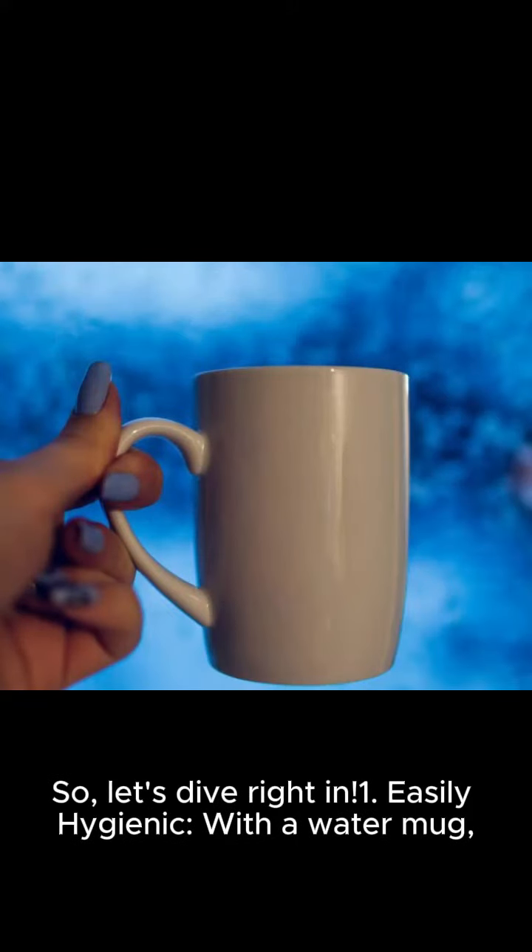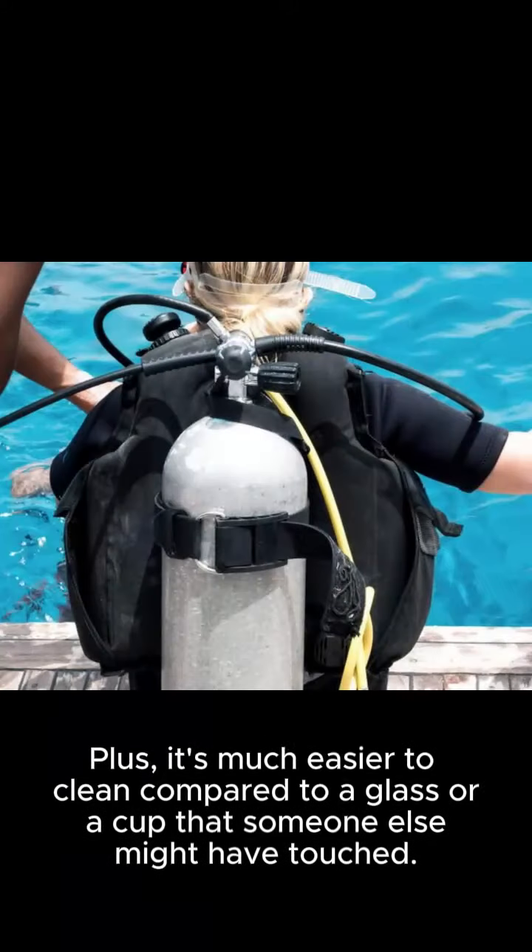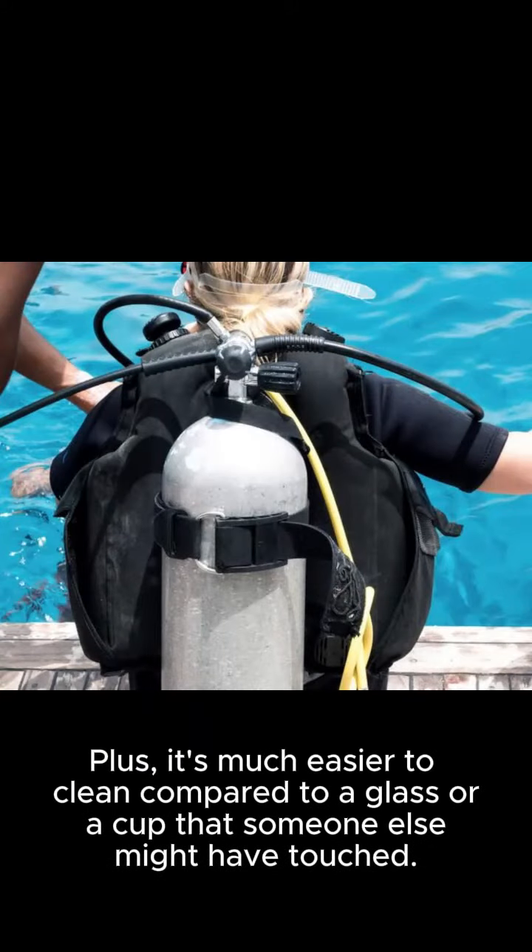1. Easily hygienic. With a water mug, you can keep your hands away from harmful bacteria as you pour your hot beverage. Plus, it's much easier to clean compared to a glass or a cup that someone else might have touched.